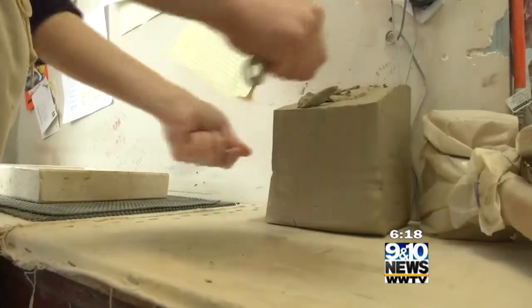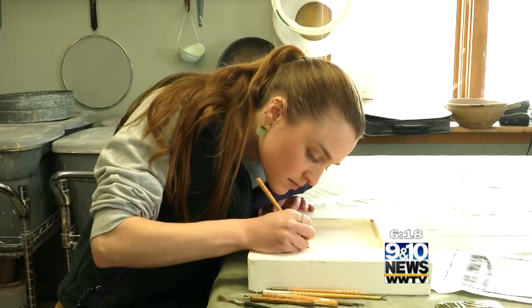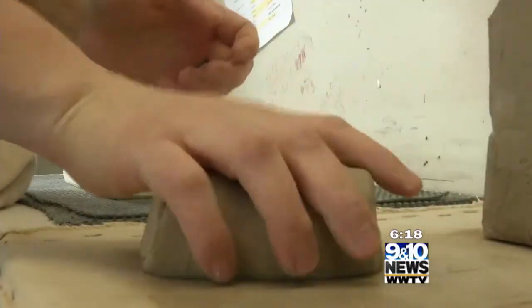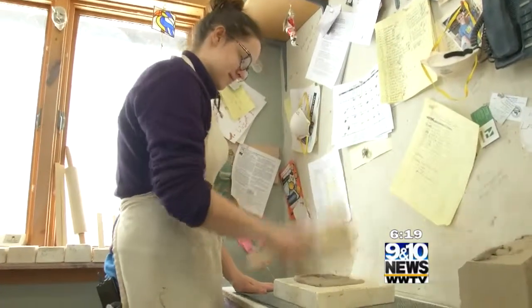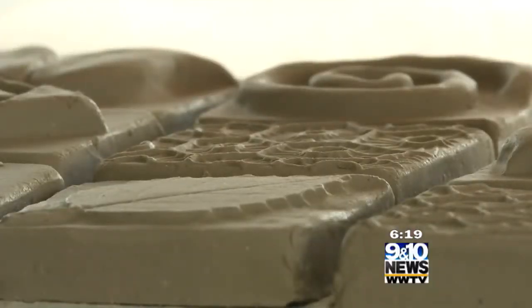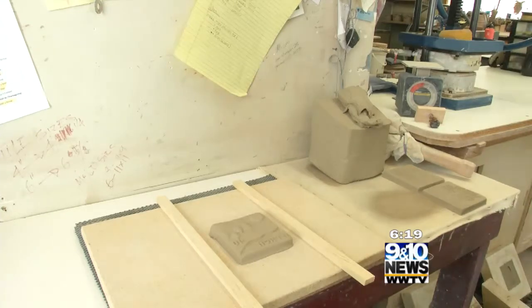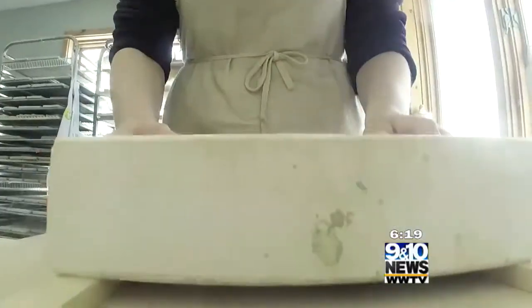People are welcome to come in and see Cora and her team in their process. It all starts with carving or sculpting tiles. They hand press all of the tiles into the mold using a big wooden mallet. Then they sit for an hour, depending on humidity, and they are able to be popped out — just flip the mold over and pop it right out.